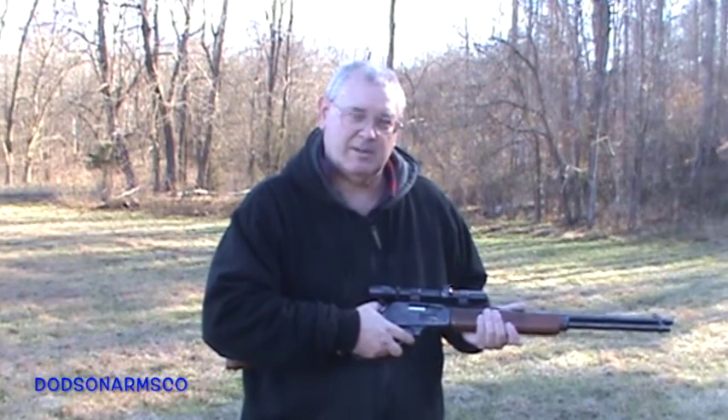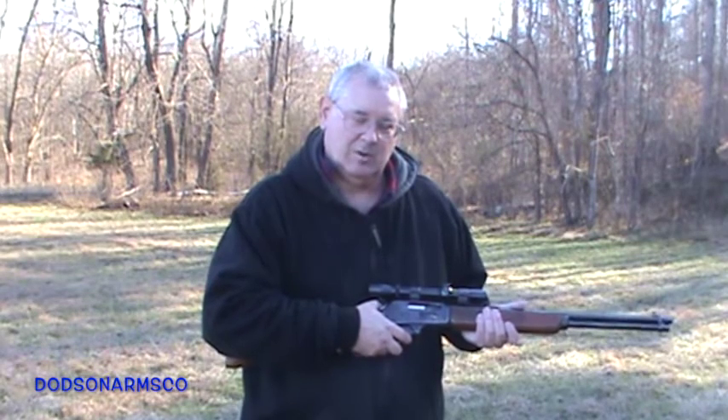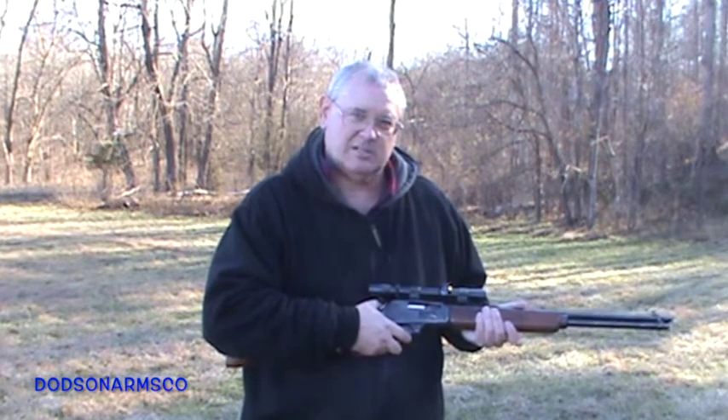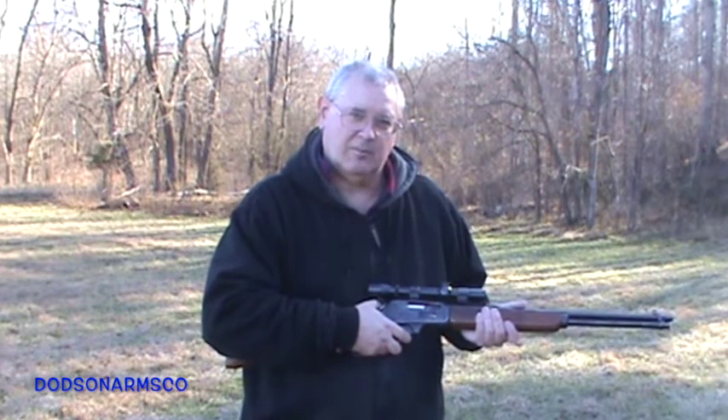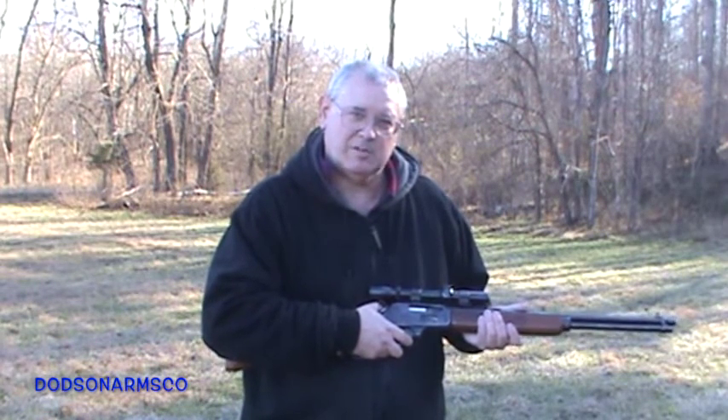Welcome to 35 Remington versus Concrete. I'm going to use this Marlin 336 chambered in 35 Remington with 200 grain soft points to see what kind of performance we get on concrete.